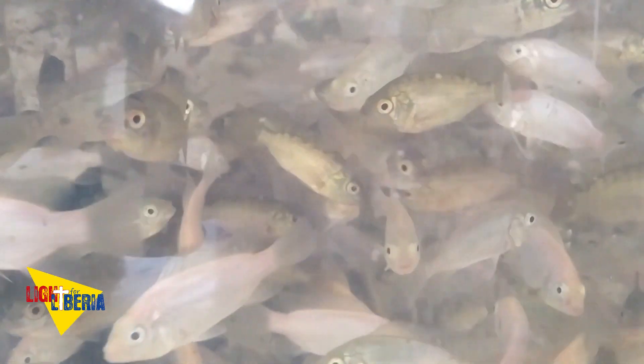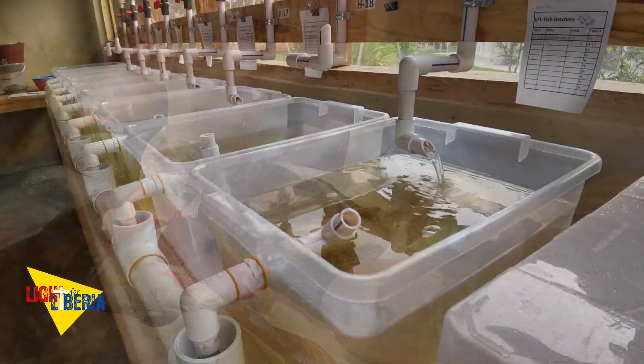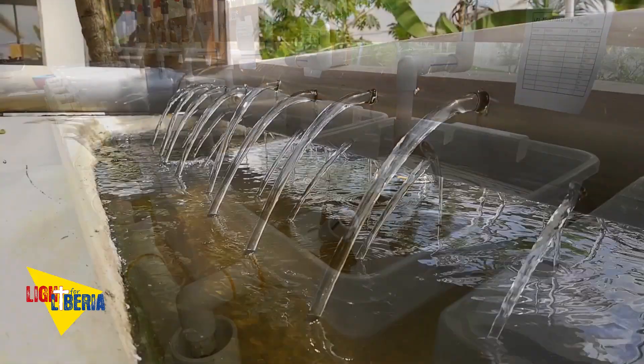In the last few years, we have been experimenting with breeding tilapia. Our research was done in our modern water and energy-efficient recirculation system.